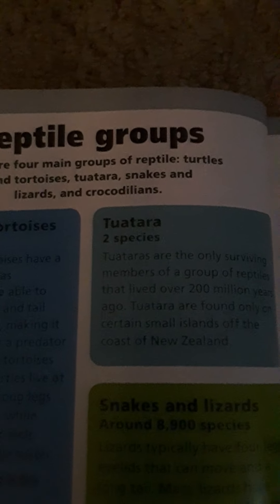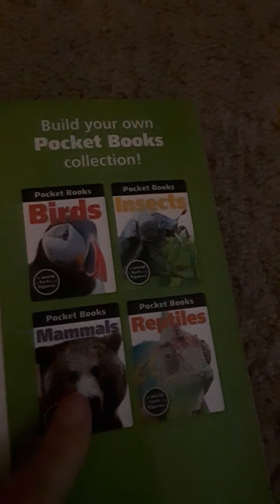The book also has a page on the reptile groups, which is nice: turtles and tortoises, tuatara, snakes and lizards, and crocodilians, plus a table of contents. There are lots of interesting reptiles in this book. If you see it and you like reptiles or animals in general, I'd recommend picking it up. There are others in the series — birds, which I'll cover in a later video, insects, and mammals. I think there's one for carnivores too, but I'm not sure.